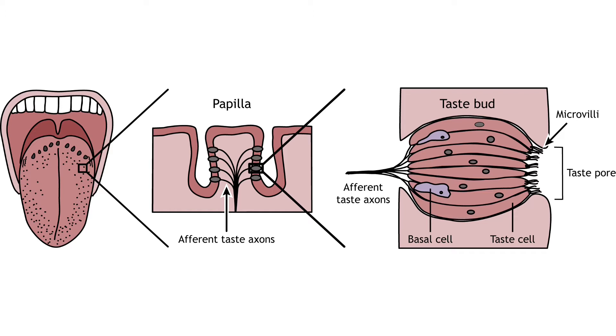The taste cells have a lifespan of approximately two weeks, and the basal cells replace dying taste cells. The taste cells have microvilli that open into the taste pore, where chemicals from the food can interact with receptors on the taste cells.